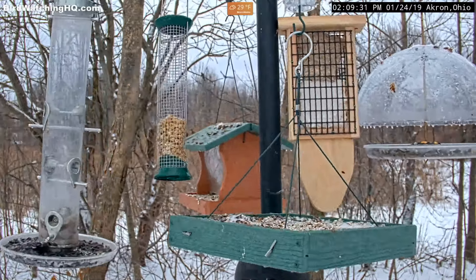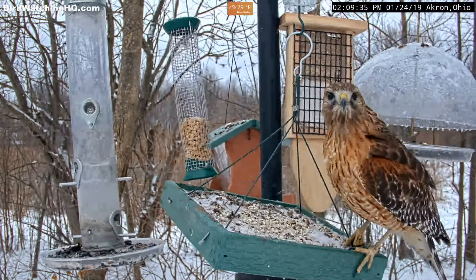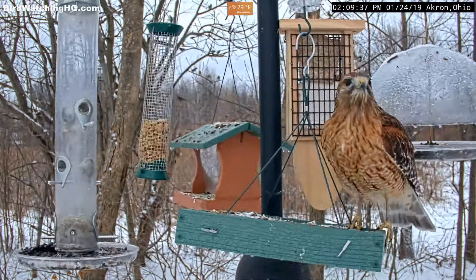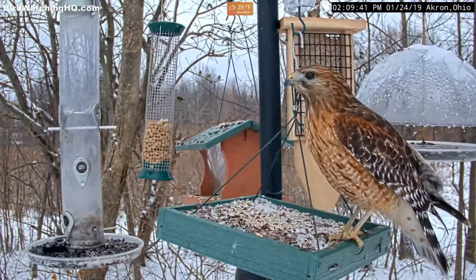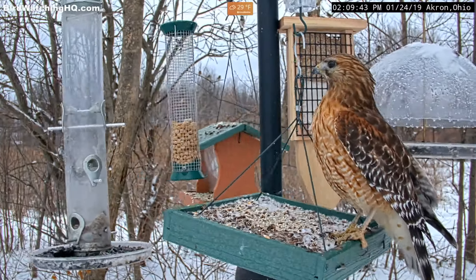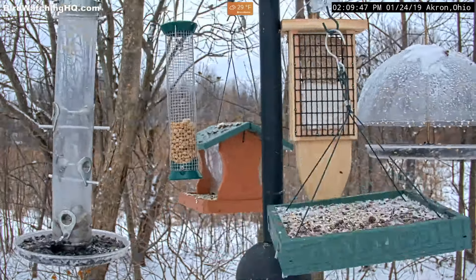My name is Scott from Bird Watching HQ and today you are going to learn how to identify the calls and sounds of a red-shouldered hawk. Look for these raptors throughout much of North America near big woods that's near a source of water. In fact they're even common to see in backyards if you live near a forest.